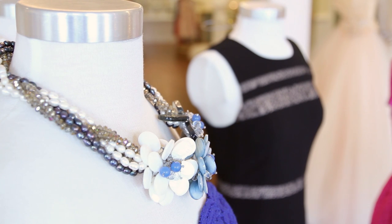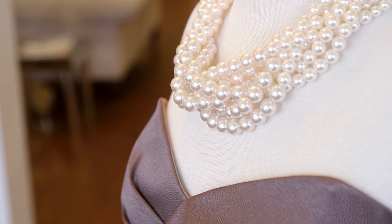When accessorizing your wedding look, I love the idea of a bold statement necklace. Classic twisted pearls or a pop of color at the neck are a great addition to your wedding outfit.